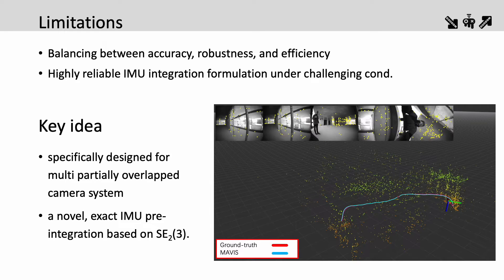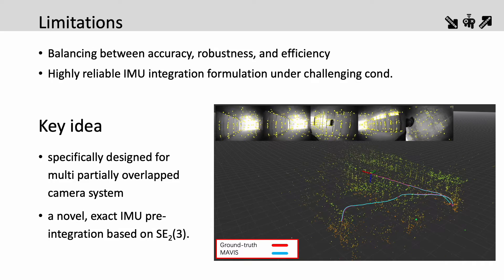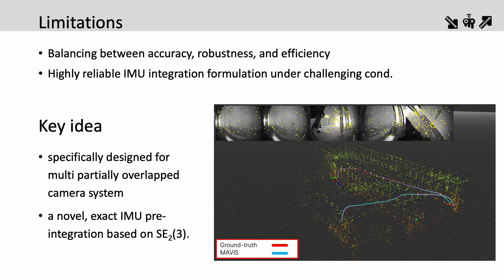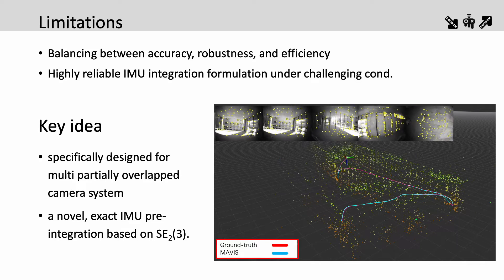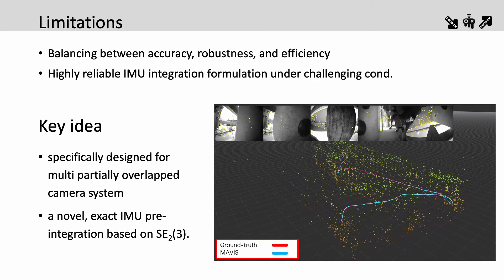Moreover, existing IMU pre-integration methods assume the IMU remains non-rotating between measurements, which may lead to inaccuracy, especially for fast rotational motion and extended integration time. In this paper, we present a novel optimization-based multi-camera visual inertial SLAM system named MAVIS.